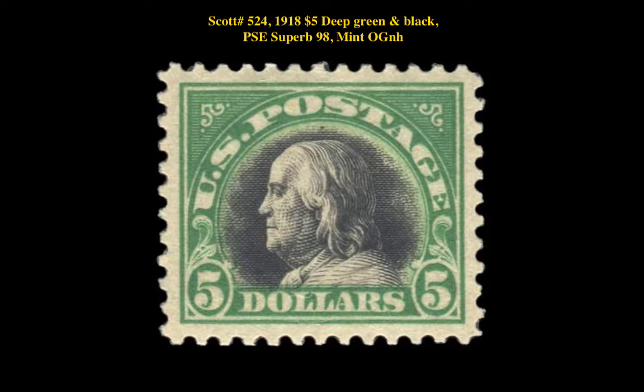Scott No. 524, 1918, 5 dollar, deep green and black, PSE superb, 98 mint, original gum, never hinged.